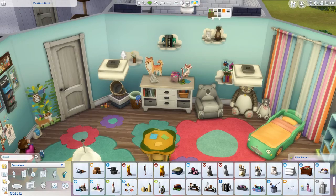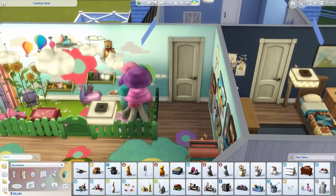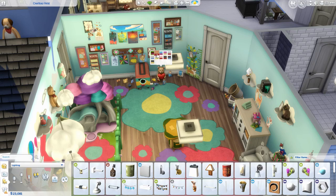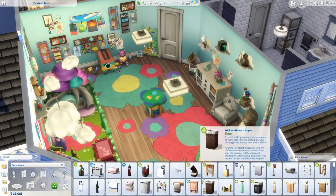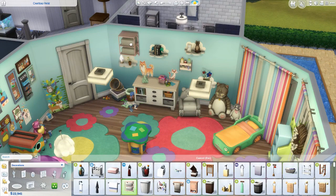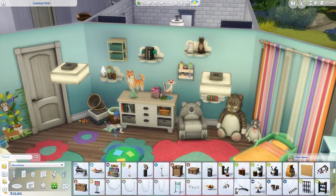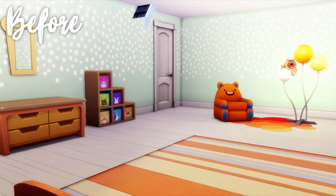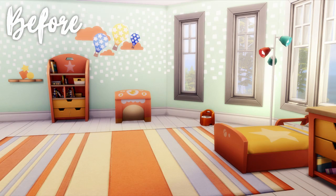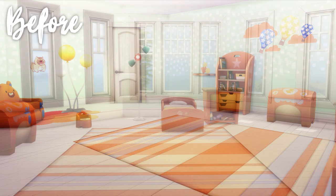I like the way the room turned out for the most part. I just feel like there's too much going on — I'm not really a fan of color, but it's a toddler's room so there had to be a lot. It's kind of a spring theme, and it's cute for a kid's room. It's probably not the worst room I've ever made. Thank you guys so much for watching! If you enjoyed the video, please give it a thumbs up, leave a comment, or subscribe, and let me know whose bedroom you'd like to see me make over next. I'll see you in the next video — bye!